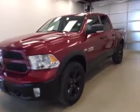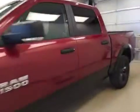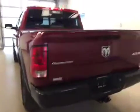This is stock number A51332, a 2015 Dodge Ram 1500 Outdoorsman Crew Cab, 4-Wheel Drive. Exterior color is deep cherry red.